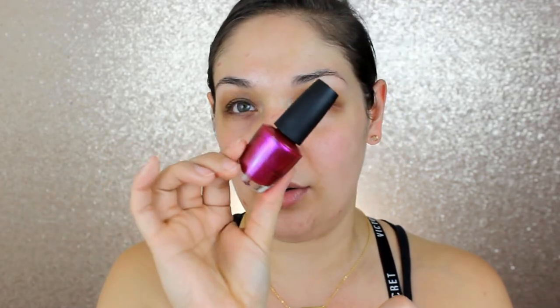She sent me three OPI nail polishes — one looks like a fuchsia that shifts a little red or orange, really pretty. That's 'All Your Dreams in Vending Machines.' Then 'Samurai Breaks a Nail' — really funny — and 'Arigato from Tokyo.' Lastly from Dermalogica, there's a nightly lip treatment that's supposed to help firm, hydrate, and restore the lips and reduce fine lines.